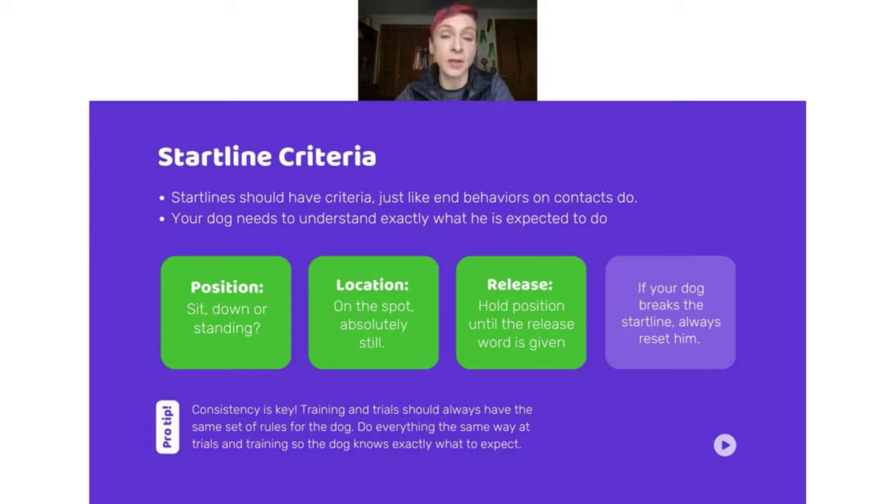Training and trials should always have the same set of rules for the dog. If they know exactly what to expect, they will do it — and then you will have reliability. Let me show you what my start line routine looks like.